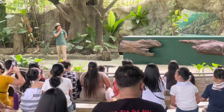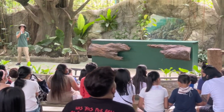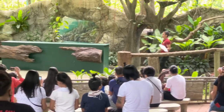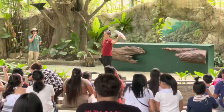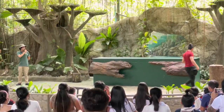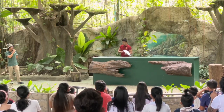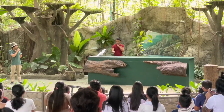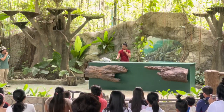It looks like our next animal ambassador is ready. So please help me welcome Apollo, our umbrella-crested cockatoo. Good afternoon, Apollo! So ladies and gentlemen, that is Apollo along with Kuya Gucci. So Kuya Gucci and Apollo, how are we feeling this afternoon? He is supposed to perform — double check.